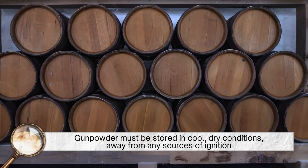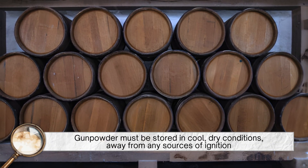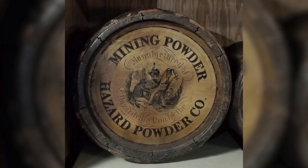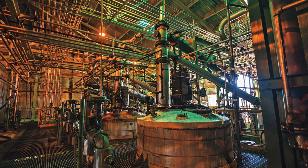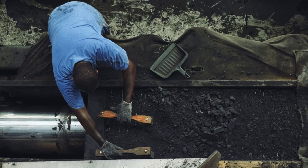Gunpowder must be stored in cool, dry conditions, away from any sources of ignition. It's typically packed in airtight containers and labeled with hazard warnings. In many countries, its production and sale are strictly regulated, requiring licenses and inspections to ensure public safety.